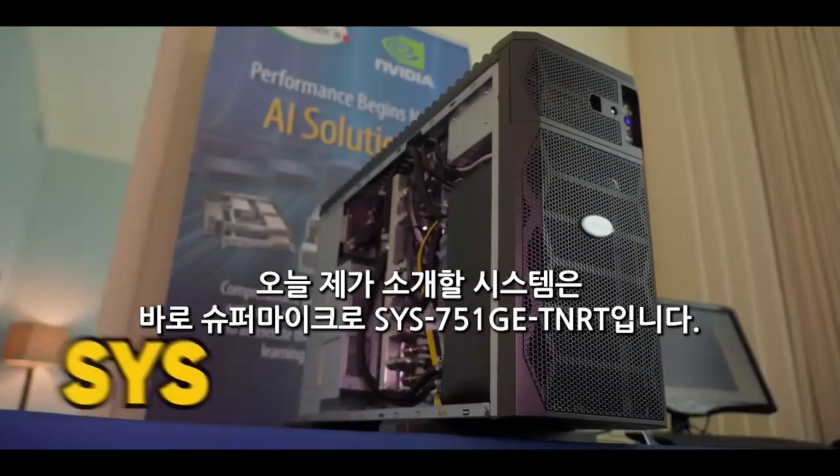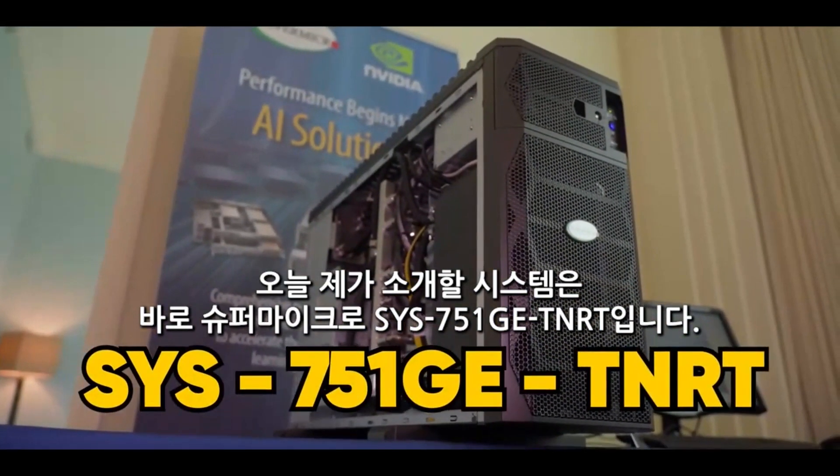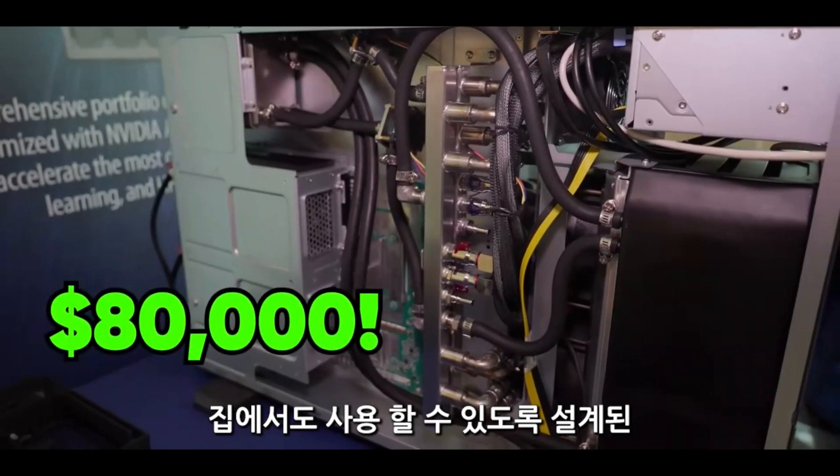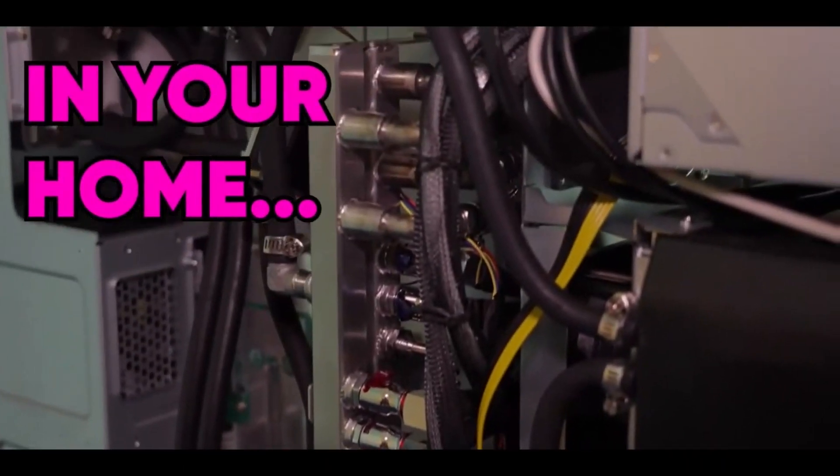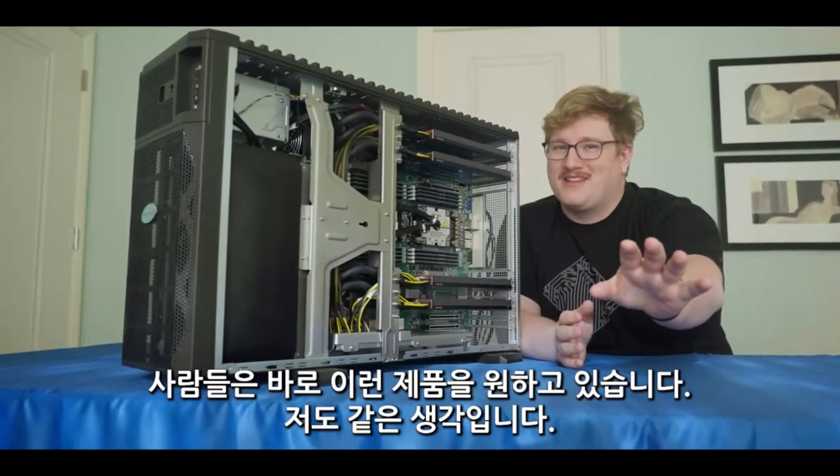This bad girl right here is the SYS751GE TNRT, an $80,000 AI supercomputer designed to go in your house. People are actually asking for this.